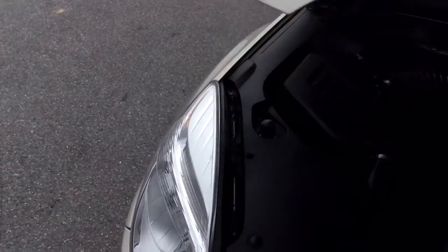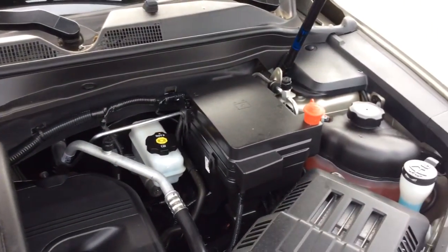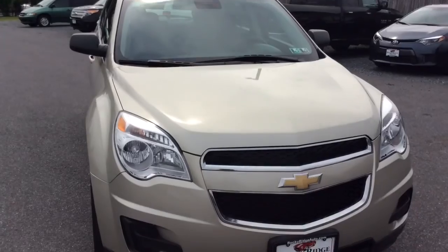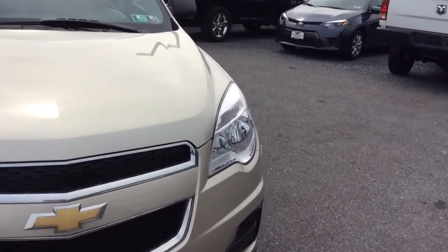This Equinox just got in, so it just got done going through our in-house service department. We got a fresh Pennsylvania State inspection, a fresh oil change — fully serviced, inspected, ready to go. It comes with all remaining factory warranty. The 2013 would still be under Chevy's five-year, 100,000-mile powertrain warranty, so that's nice — a longer extended powertrain warranty.